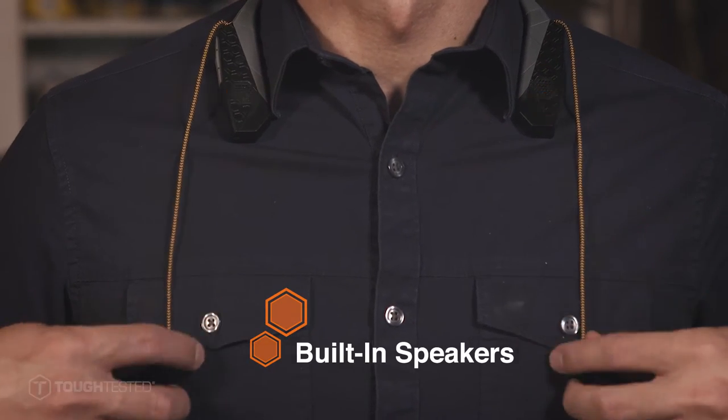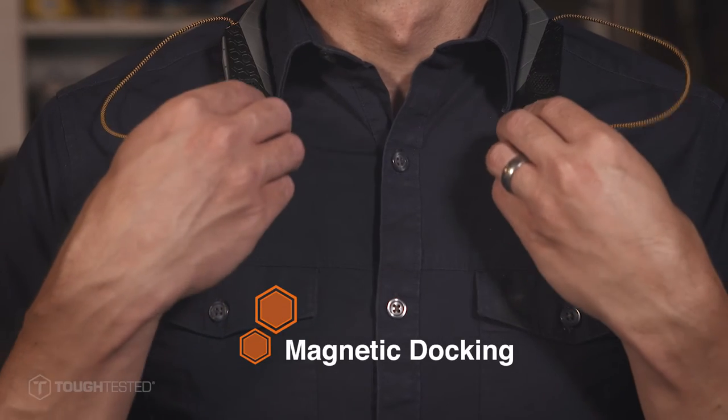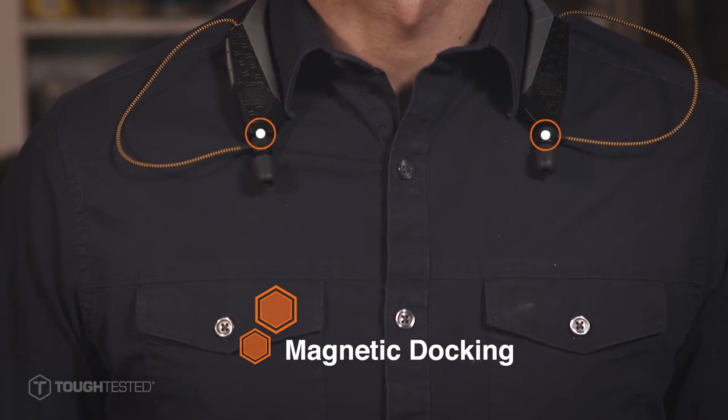When you don't want earbuds in your ears, the built-in directional speakers offer an alternative way to listen with the push of a button. And magnetic docking keeps the ear tips in place when you're not using them.